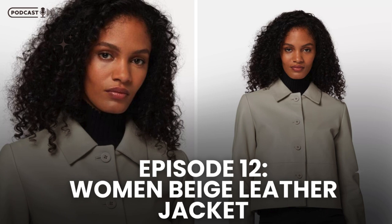Hello everyone, it's Kyle Snow, certified fashion designer representing Leatherings.com. Today, we're diving into a crucial topic: women's beige leather jacket.